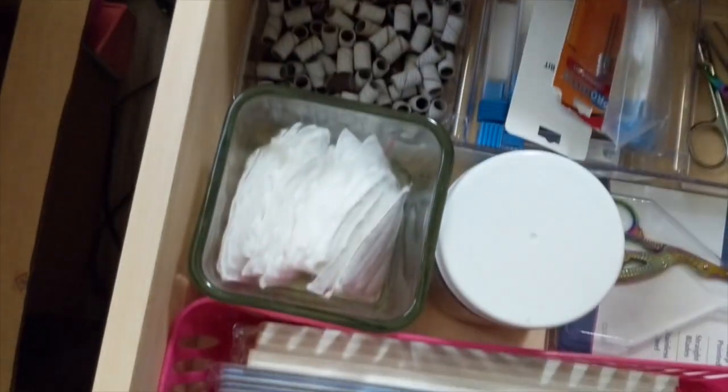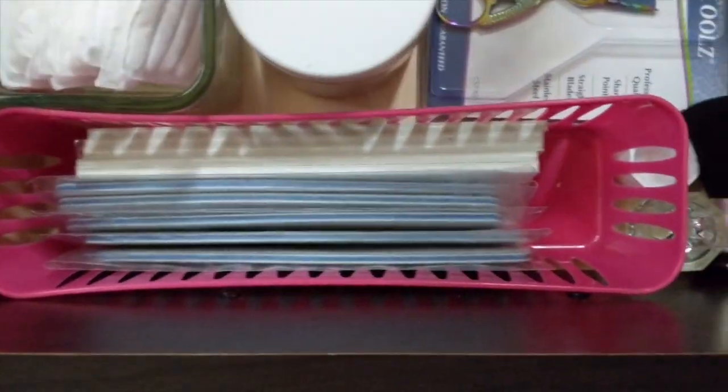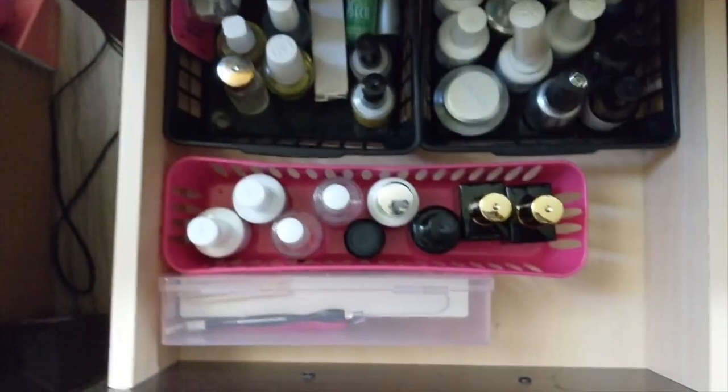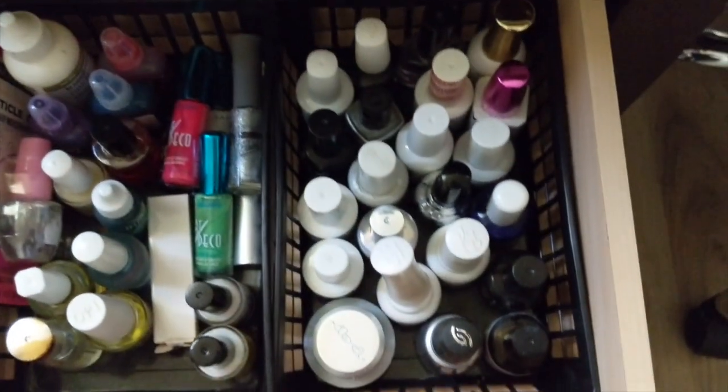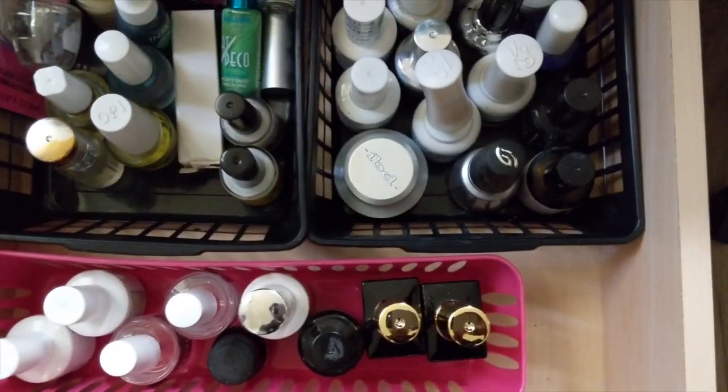I have my fine sanding bands, nail wipes, coarse sanding bands, an extra pair of scissors, and all of my nude files — because I don't reuse those at all. I also keep these little dapping dishes right here for alcohol and acetone, and then I have an extra brush.